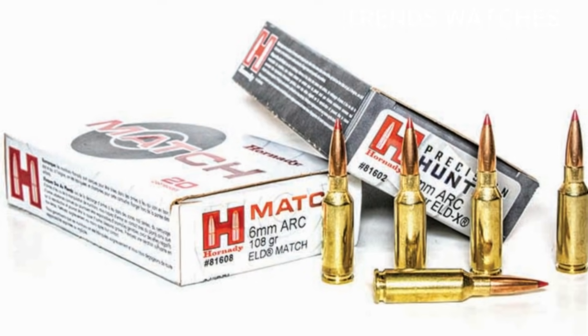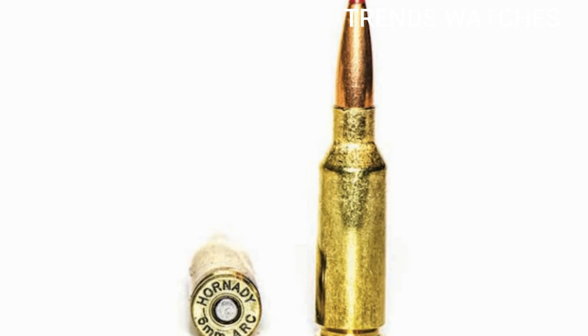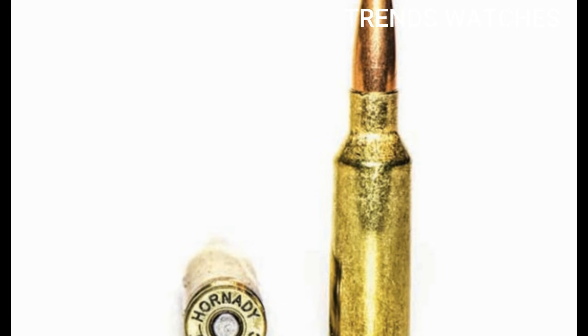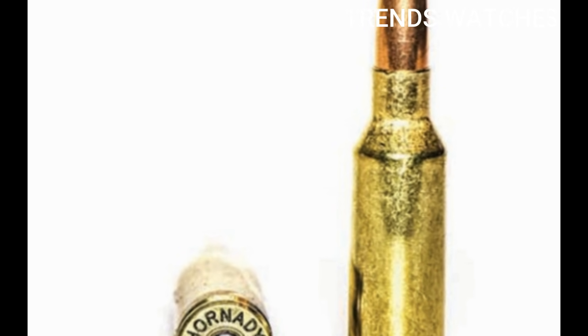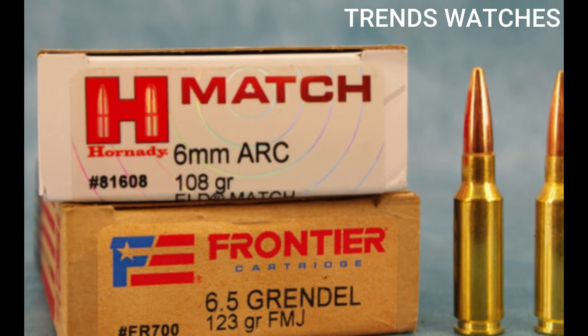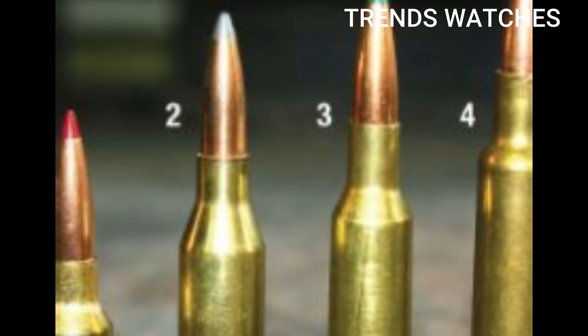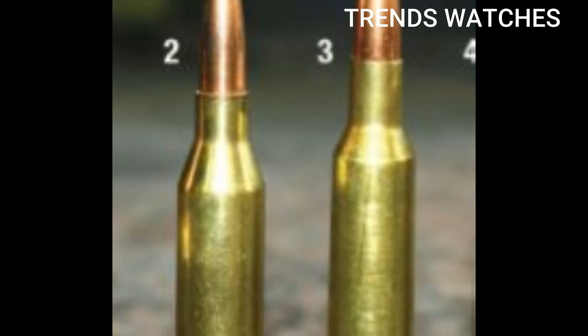The 6mm ARC fires a sleek, high-BC .243 caliber bullet, often in the 103–108 grain range, with velocities around 2,750–2,800 FPS, delivering flat trajectories and excellent energy retention out past 1,000 yards.